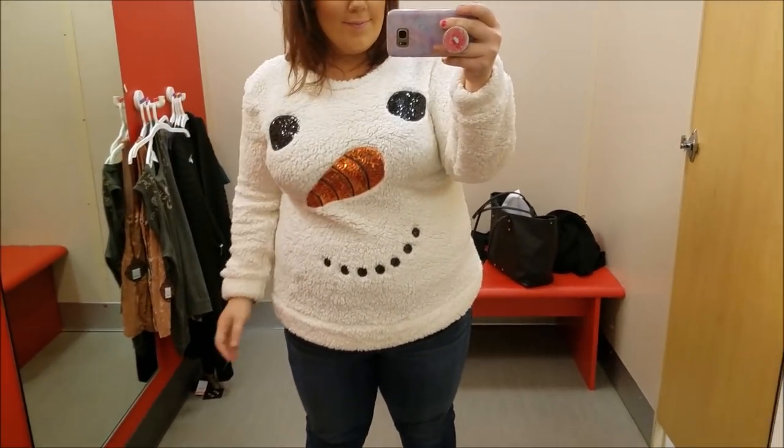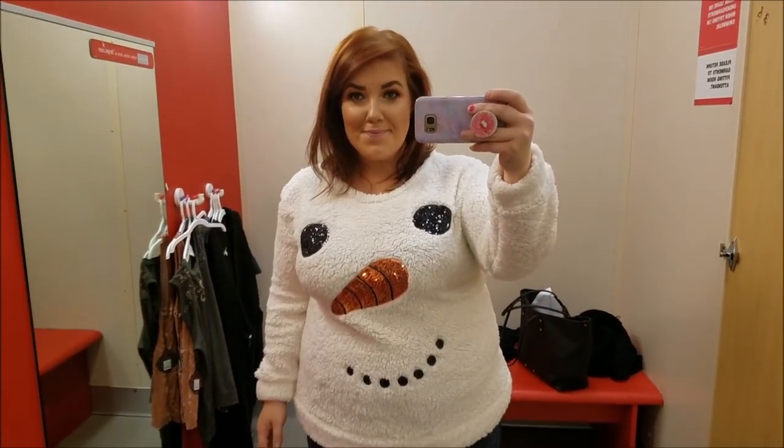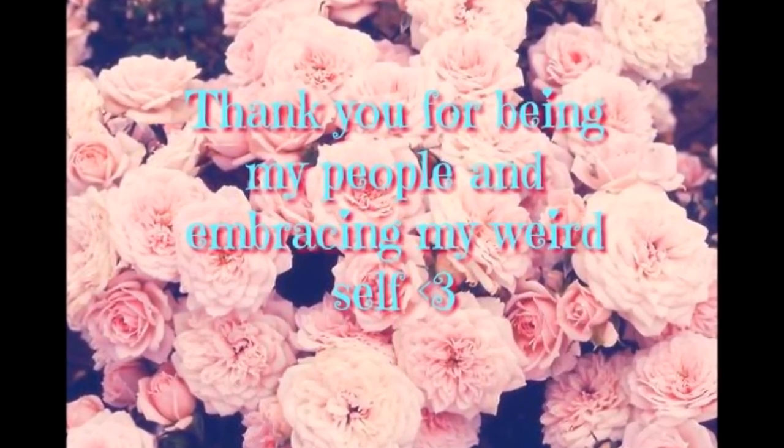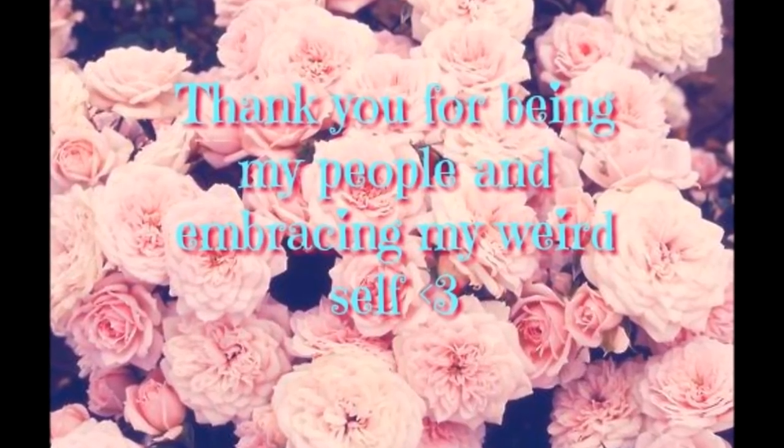So that is all that I tried on. I bought like four things, which is quite a bit for me. Thank you guys for coming with me and having some adult mommy time. I appreciate y'all and I love you very much. Have a great day, guys.